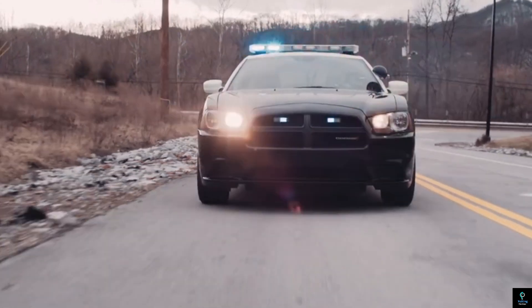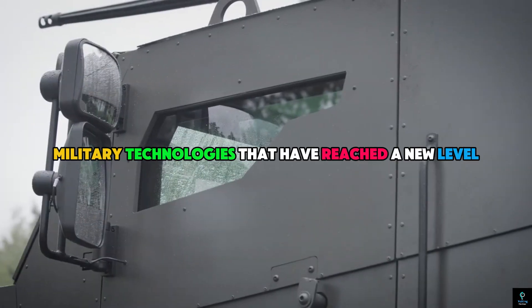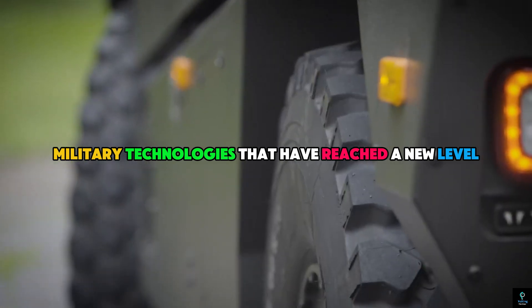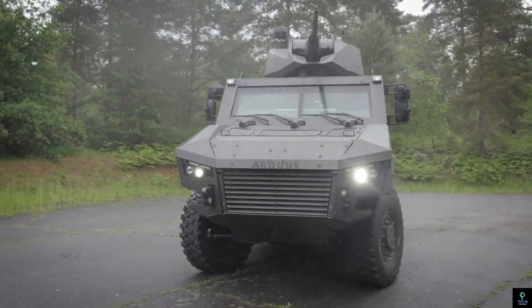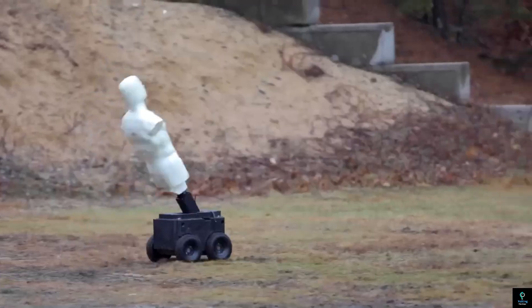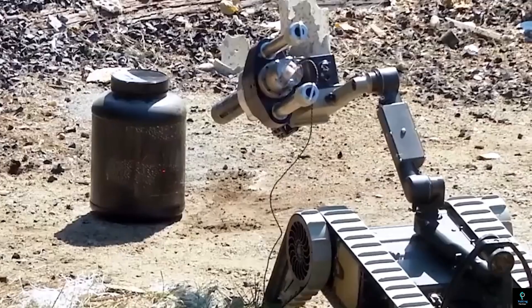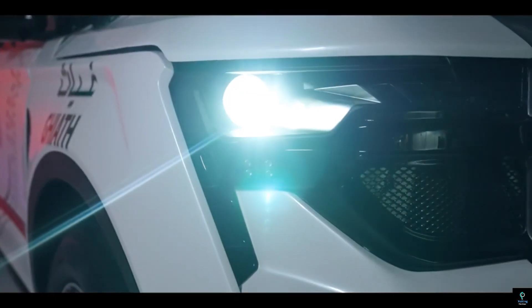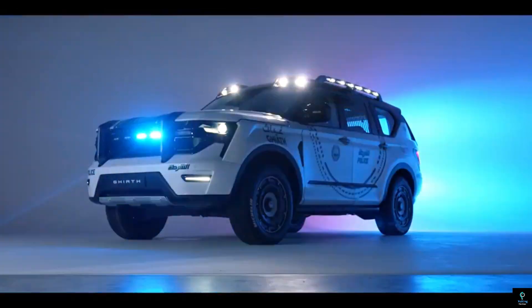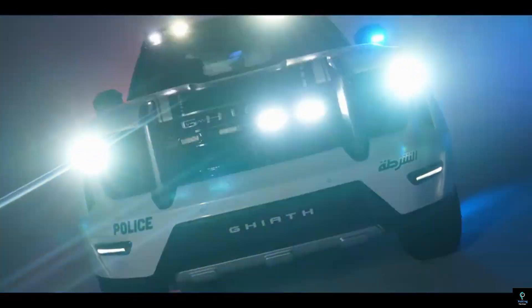Welcome to Exciting Machines. In today's video, we're diving into military technologies that have reached a new level. From advanced weaponry to groundbreaking defense systems, these innovations are reshaping modern warfare. We'll explore how cutting-edge tech is enhancing capabilities, improving safety, and transforming strategies on the battlefield. Stay tuned to see how these high-tech advancements are pushing the boundaries of military power and revolutionizing the future of defense.